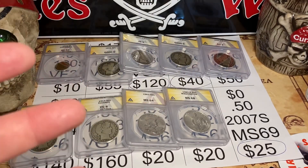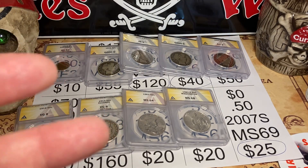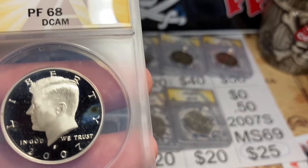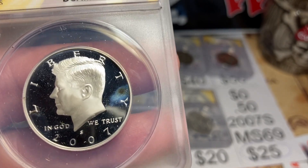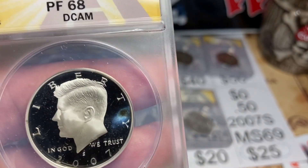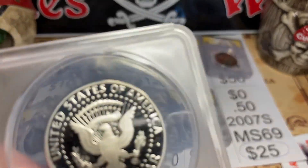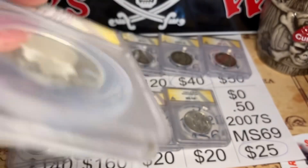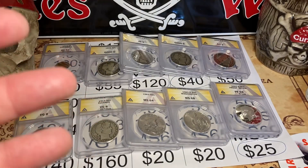This next coin was a gift from one of you — a 2007-S. I thought MS69 but it's actually a Proof 68 Deep Cameo. It has the cameo effect and you can see the background looks black — that is a nice coin. I think it's worth about $20–$25. Beautiful example, happy to have that in my collection.